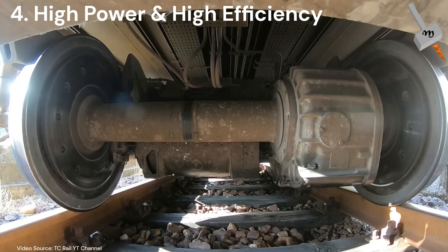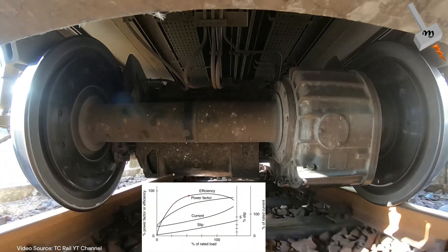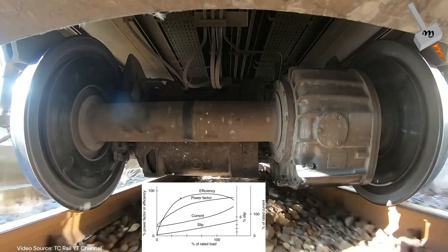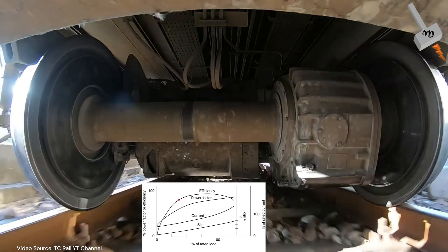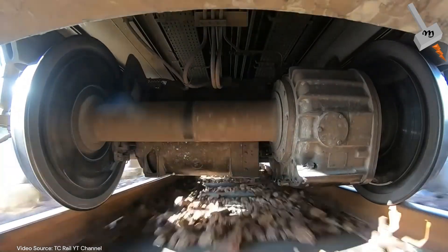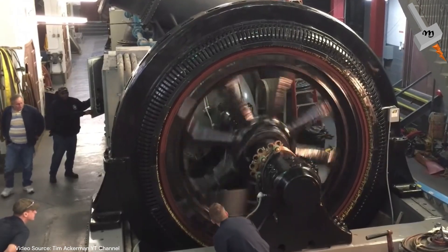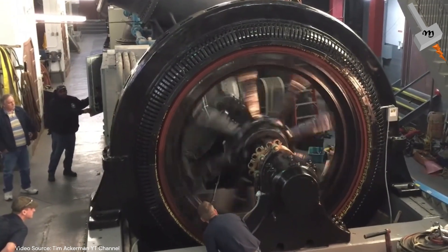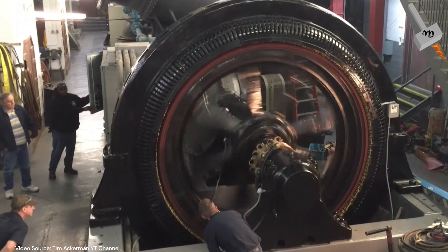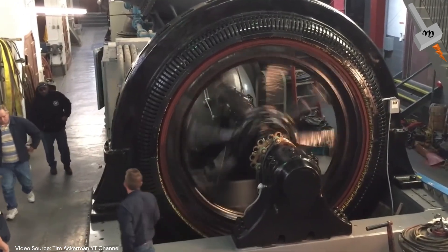Traction motors demand both high power density and a good efficiency map, which means high efficiency over a wide speed and torque range, for the reduction of total vehicle weight and extension of driving range. While industrial motors generally need to compromise among power density, efficiency and cost, with the efficiency optimized at the rated operating point.